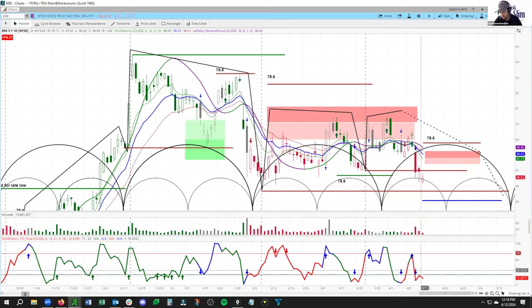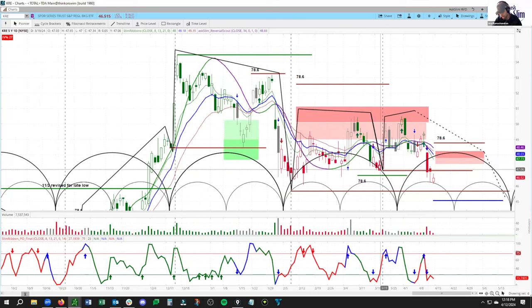Looking at KRE, we have now lost this old low at 46.98, so we have seen an early high form. In all likelihood, the highest odds would be that we would see overall a series of lower highs and lower lows until this next trough forms, which is due out around mid-May.